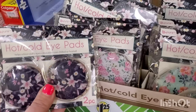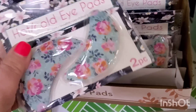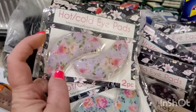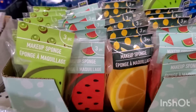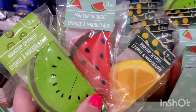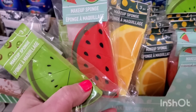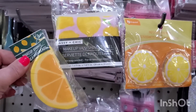They have hot and cold eye pads — the circle-shaped ones come in a beautiful dark blue print and rose print. I personally love the other shape because you can put them under your eyes and still scroll the internet with your eyes open, unlike regular ones. There are also three fruit-shaped eye pads — lemon, watermelon, and kiwi — three pieces each. So adorable for a lemon-themed basket.